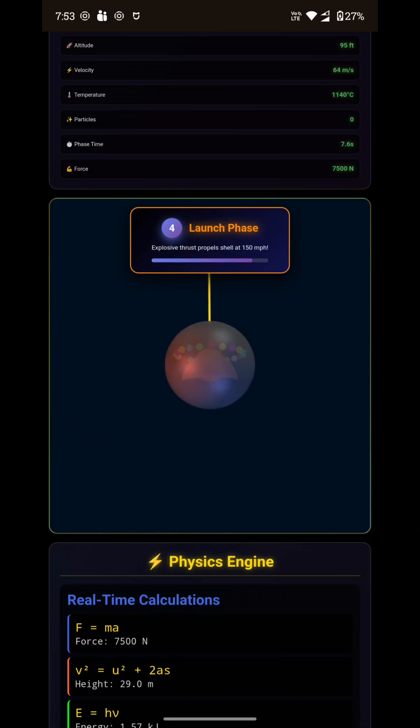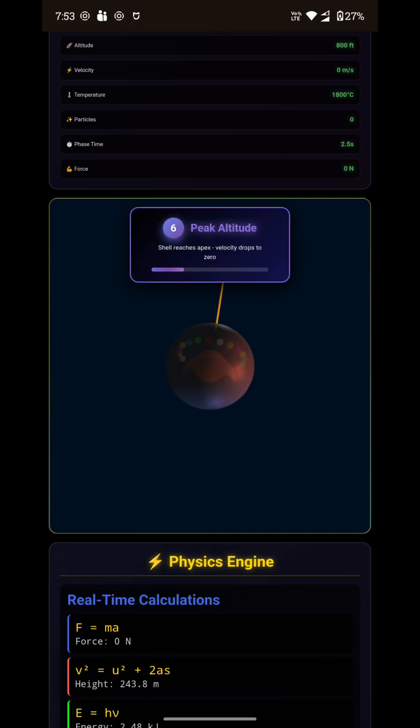The firework climbs hundreds of feet into the sky. While the shell is rising, gravity and air resistance begin slowing it down. Inside the shell, the time fuse keeps burning, slowly getting closer to the burst charge.